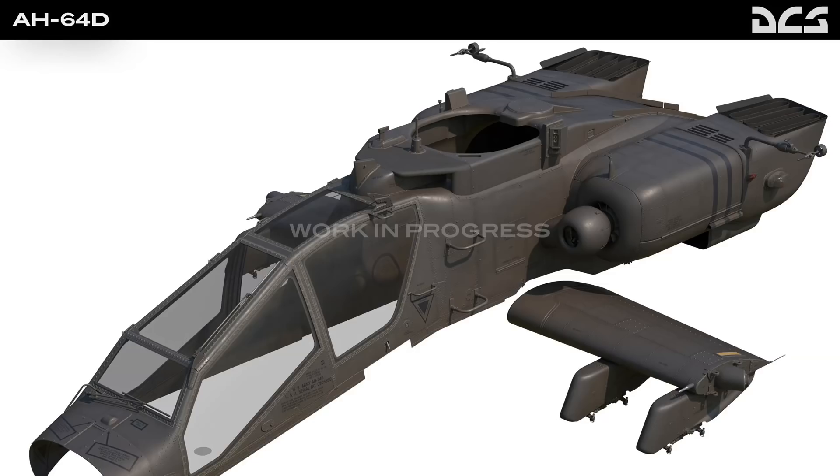Now speaking of scorching, what an exciting little newsletter this week we had from Eagle Dynamics focused on the Apache — in this case the AH-64D. The development report indicates that they are working pretty hard on what they have described as a very extraordinarily complex and time-consuming model of the cockpit and the external model. They have spent an enormous amount of time on research and work to make these features as detailed and accurate as possible.